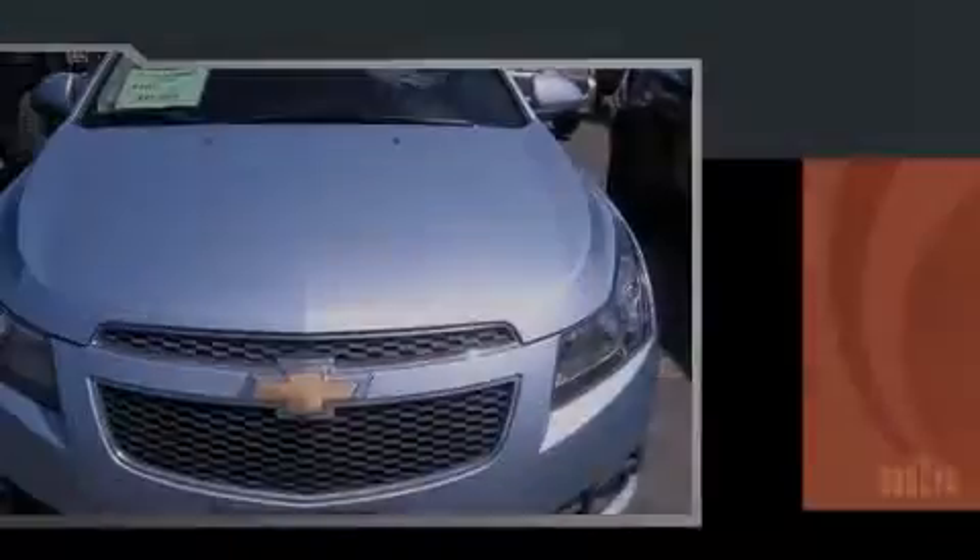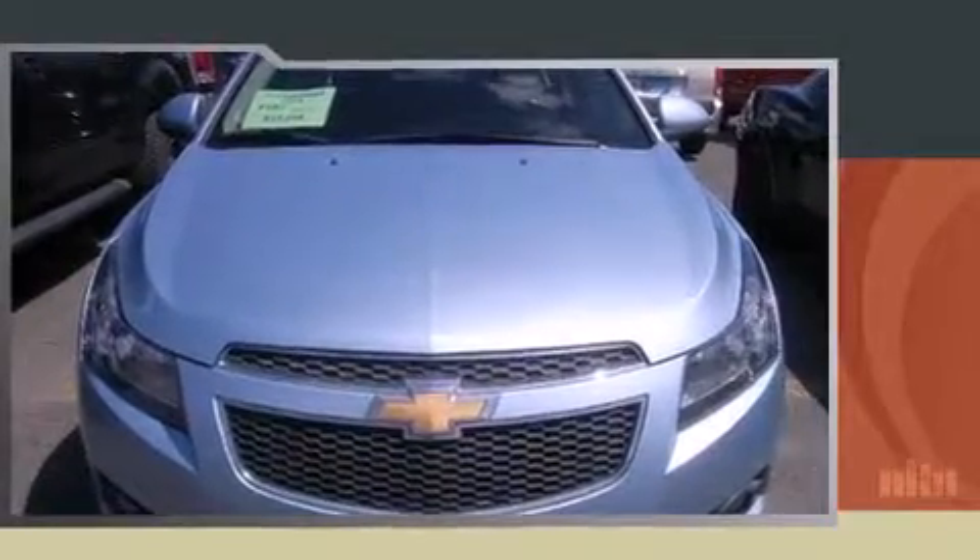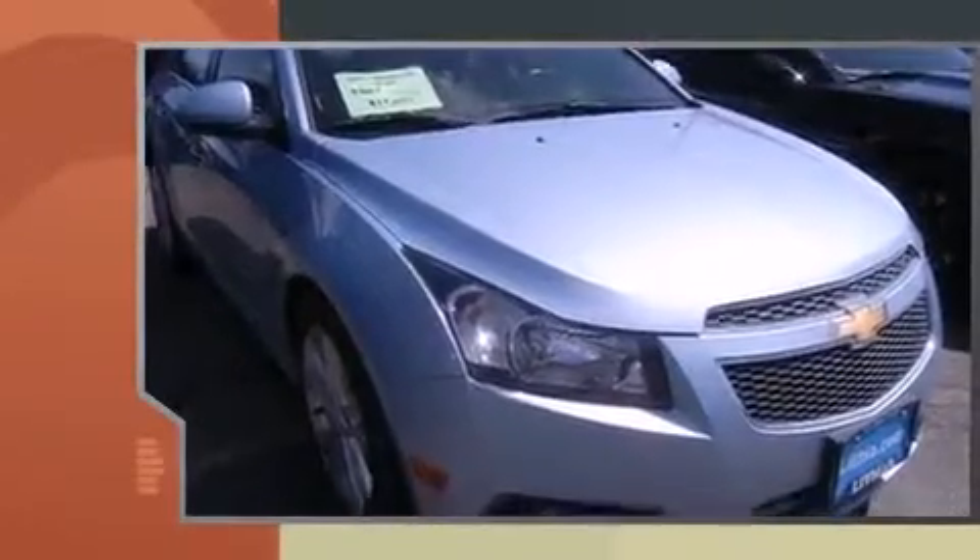Familiarize yourself with the 2012 Chevrolet Cruze. This four-door, five-passenger sedan still has less than 35,000 miles.